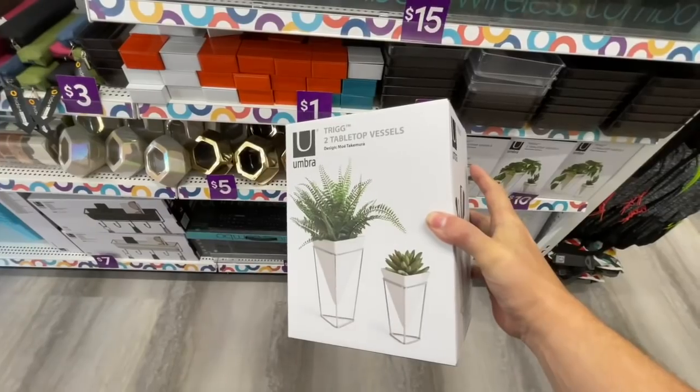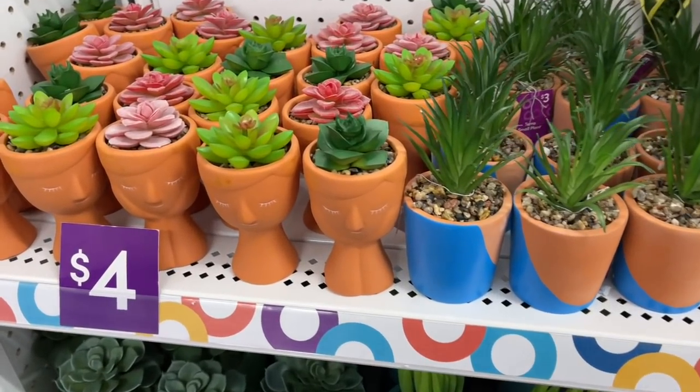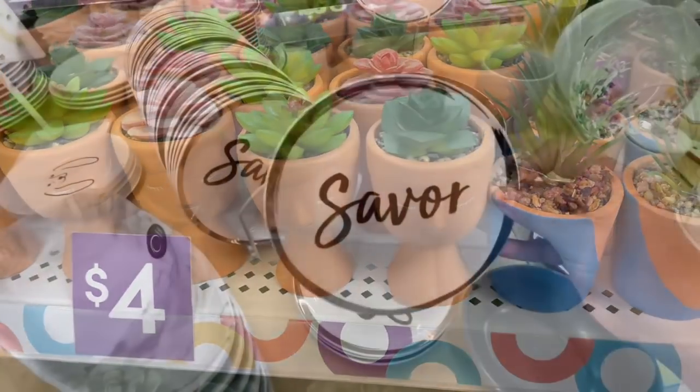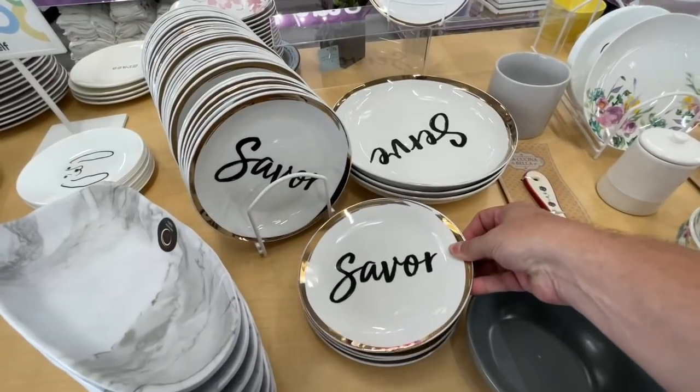The first thing I noticed when I first walk into any Pop Shelf is the amazing assortment of home decor pieces they have. They literally have something for every single room in your house.